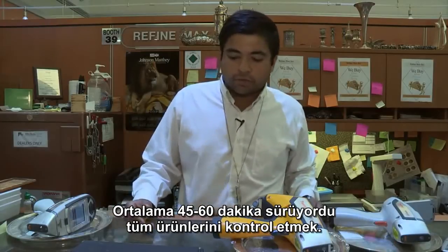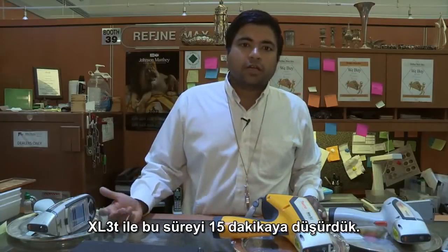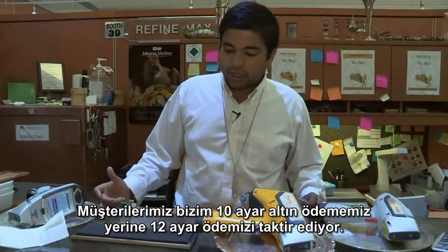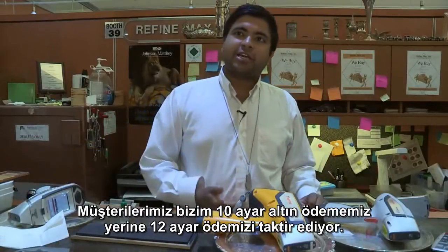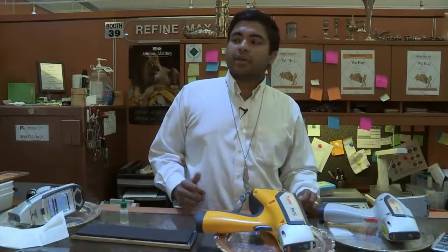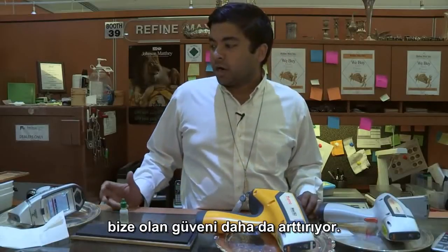With the stone, we had our customers here for an average of 45 minutes to an hour checking their merchandise. With the gun, it automatically shut down to like 15 minutes to a half hour. And a lot of customers appreciate the fact that we pay them on 12 karat gold, which is 50%, rather than paying them on 10 karat gold, which 9 out of 10 people end up doing because they want to play it safe. The accuracy helps us earn our clients' trust.